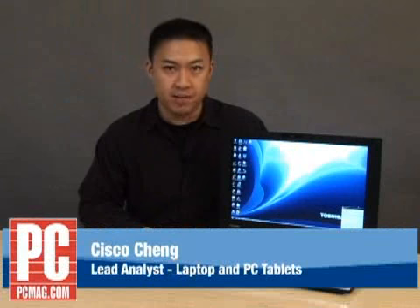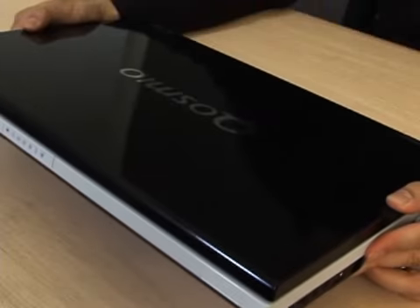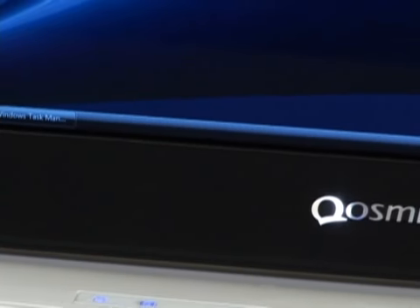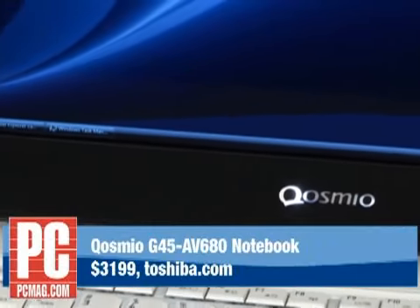Hi, I'm Cisco Cheng, laptop analyst here at PC Magazine. Today I'm here to show you the Toshiba Cosmio G45-AV680. This is Toshiba's luxurious flagship media center laptop.